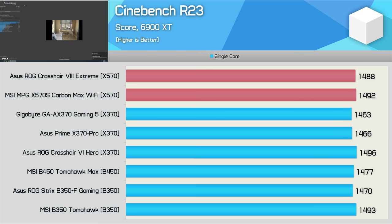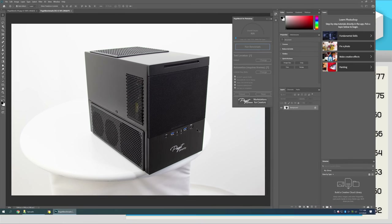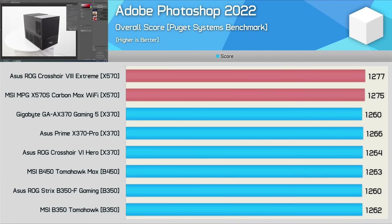The same is also true of the single-thread performance, and here the Gigabyte Gaming 5 did stack up a bit better, despite producing the lowest score by a very slim margin. We also see that the MSI B350 Tomahawk matched the much newer X570 boards without an issue. For a real-world application, I ran the Adobe Photoshop 2022 benchmark and found all boards produced basically the same score. The X570 models were consistently a few points ahead, but we're talking about no more than a 1% margin, so a negligible difference.